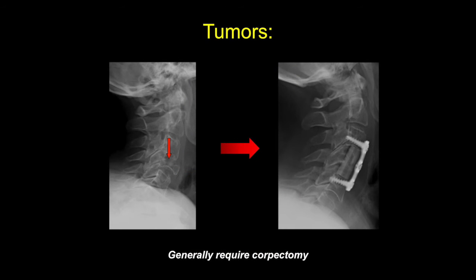Likewise, most tumors, because they will involve the vertebral body, generally require a corpectomy for treatment. This is a patient with myeloma who had severe vertebral body involvement and myelopathy, and who underwent an anterior corpectomy and fusion.